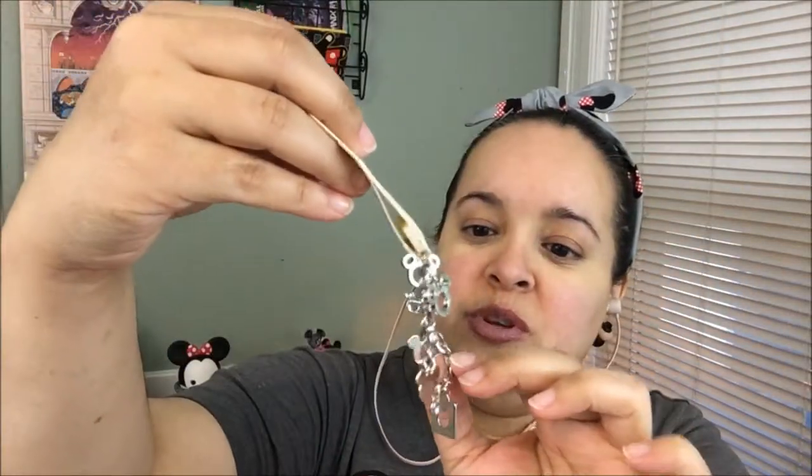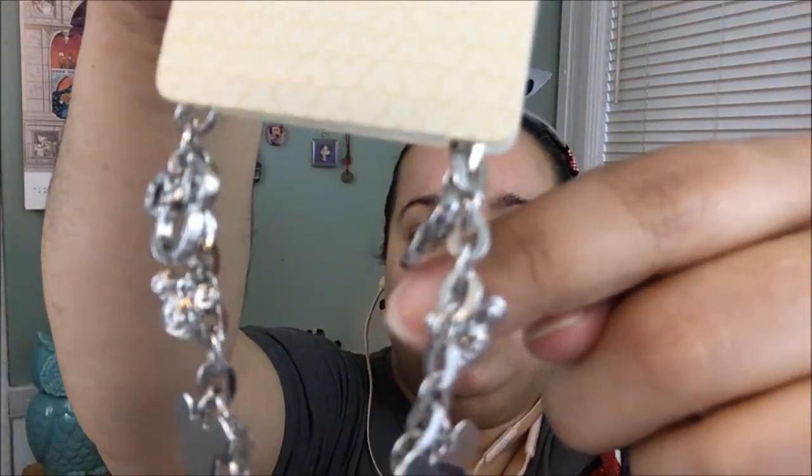I thought it was a pin but it's not — it's a bracelet. How cute. Look at the detail on that. It's a beautiful bracelet with little jewels and little Mickeys around it, like a little charm bracelet. This is so cute. It's color-coded maroon, and maroon is $19.99.